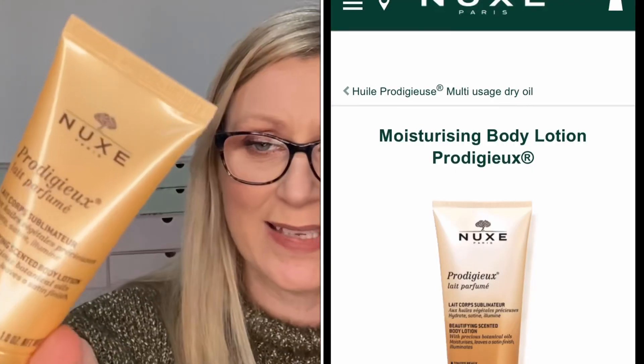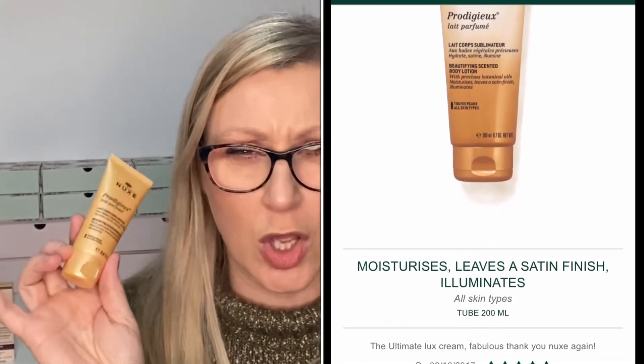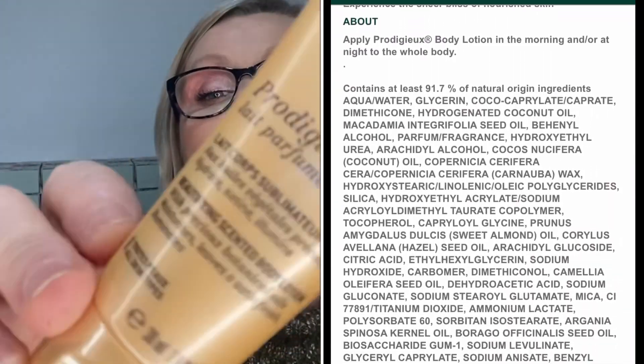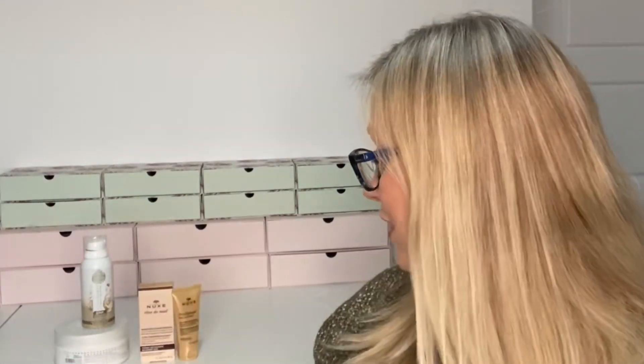Next I've got the Nuxe Prodigieux Le Parfum Beautifying Scented Body Lotion. I've had this before and chosen it again — I think this might be my third time getting it! It's the classic Nuxe oil scent. It's sealed so I won't open it, but it is just beautiful. You put it on and the fragrance stays all day, your skin feels gorgeous and soft. I love it. So that's actually two Nuxe items in this box.